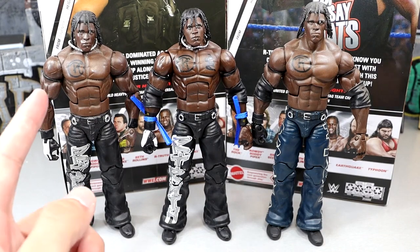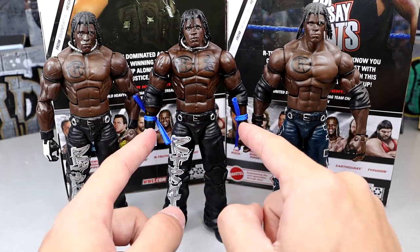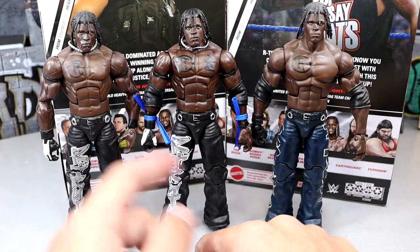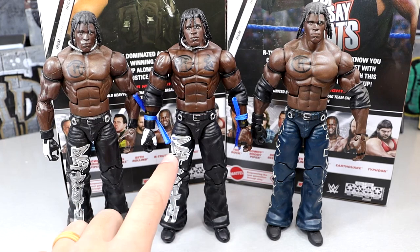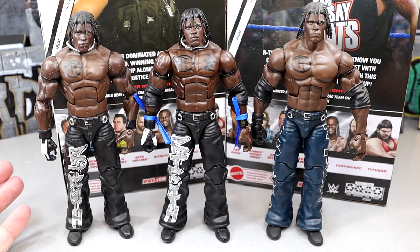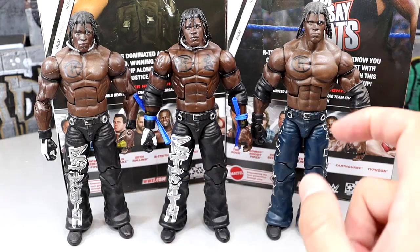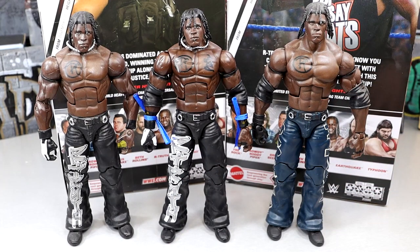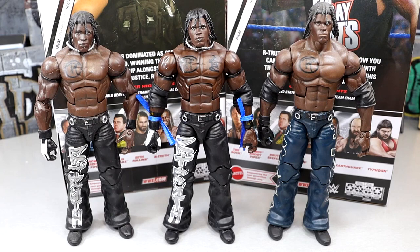For R-Truth figure comparisons: here is the original Elite 10 on the left and the new Greatest Hits in the middle. You can see they did add that chest tattoo on the new one. I'm not taking these strings off because once they fall off, they're gone forever. You'll also notice the graphics look a bit different — bigger and probably more accurate on the new one. The head sculpts are pretty much the exact same, and I think this might be the Elite 2 R-Truth on the right. He's just got a lot of unique things going on — I think he looks awesome.